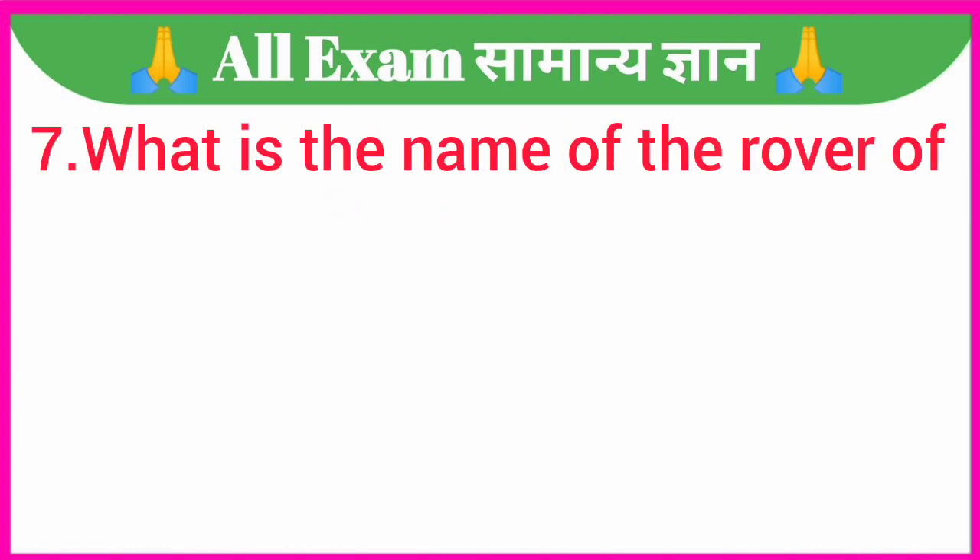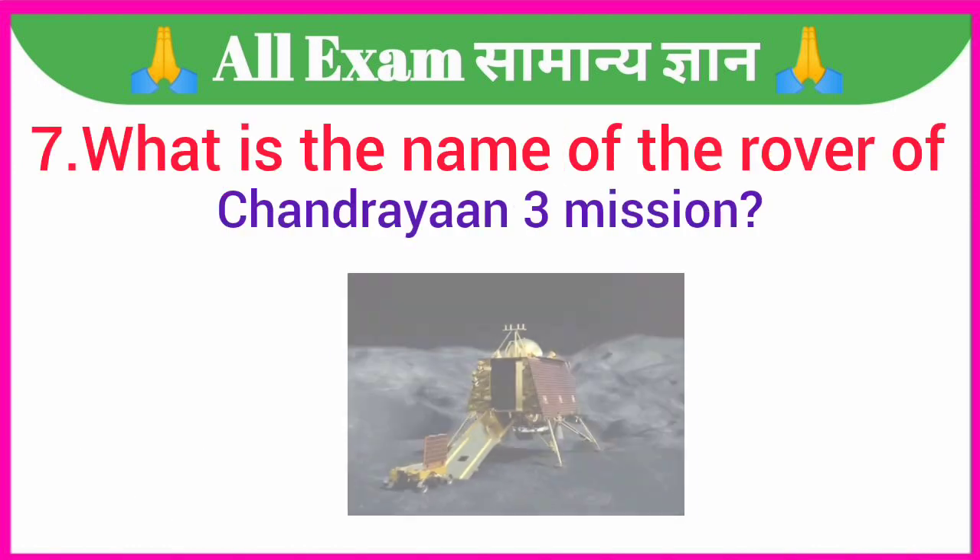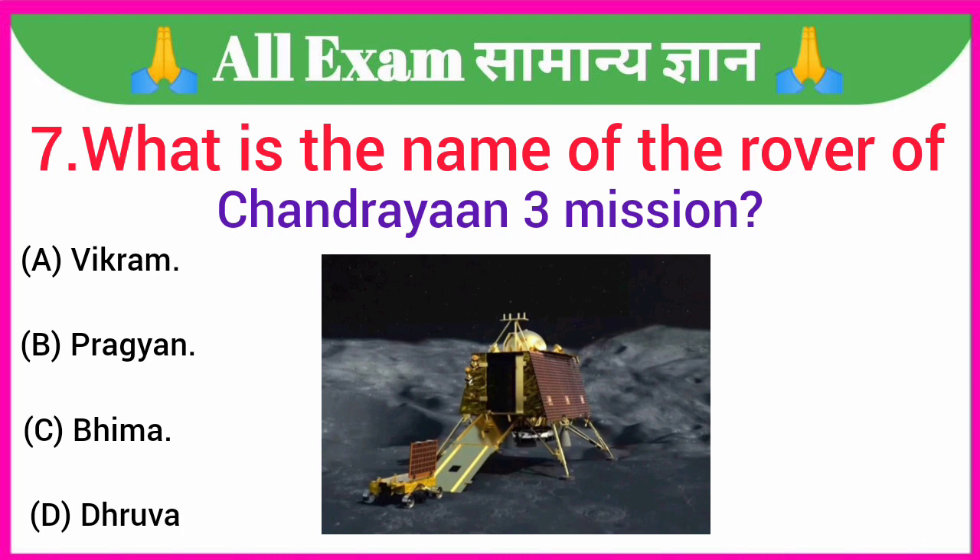What is the name of the rover of Chandrayaan 3 mission? A. Vikram, B. Pragyan, C. Bhima, D. Dhruv. Your correct answer is option B — Pragyan.